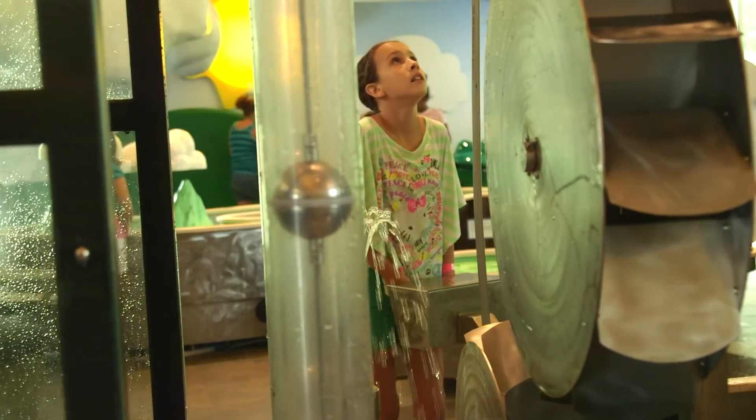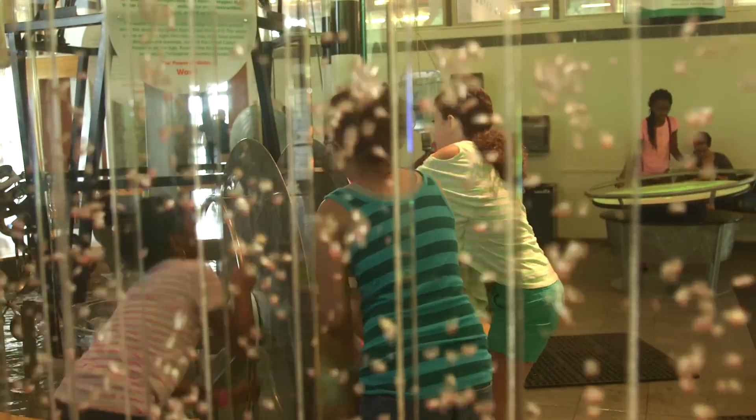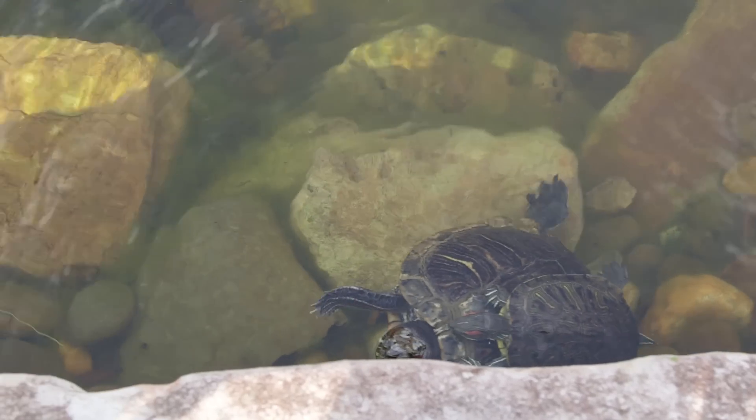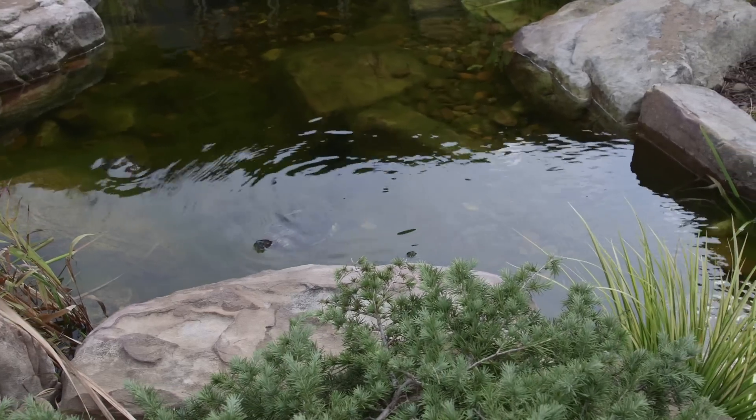Everything that they do with the Environmental and Heritage Center is always fun. You may not even realize you're learning something, but you're going to have a good time being there and doing it. At the Burnette Environmental and Heritage Center there are just so many things here to engage a family — there's walking trails, biking trails, and even Bubba, my personal favorite, the turtle who just got a new home out front.